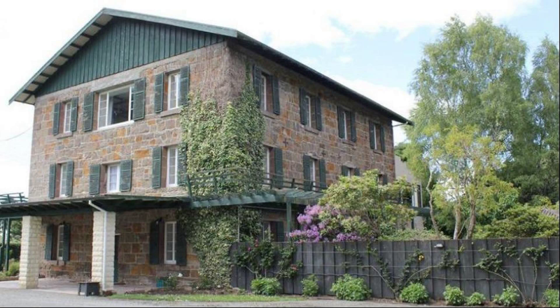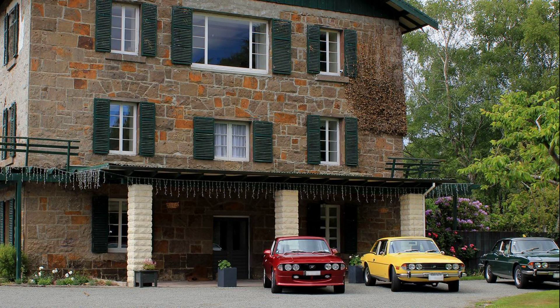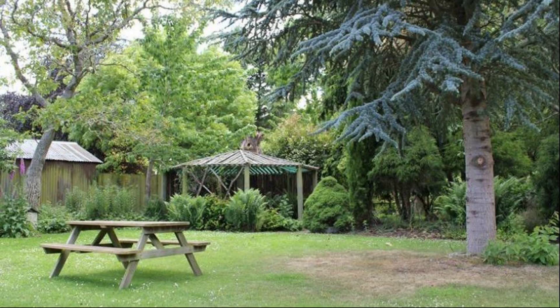Hi friends, welcome back to my channel. Now you are watching a 3-star property. In this property, one type of room is available on Agoda.com. You can book online and enjoy it. To see more than 100 reviews of this property, you can go to Agoda.com.